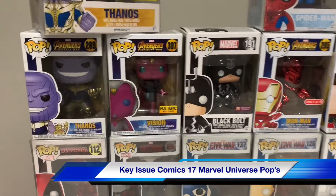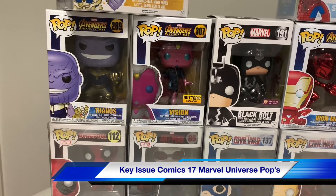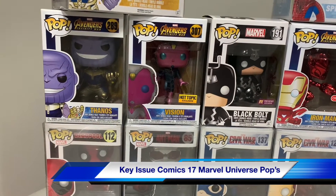I have a Marvel Infinity War Thanos. I have Infinity War Vision, Hot Topic exclusive.